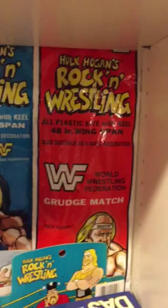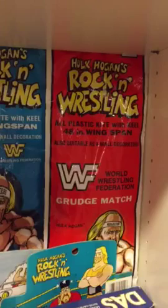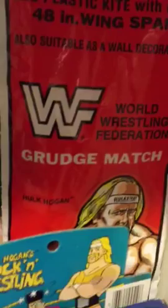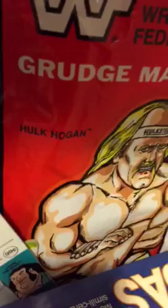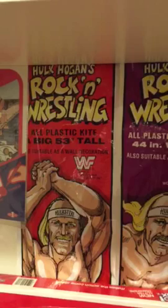These are nice banners and stuff like that. The Hulk Hogan Rockin' and Wrestling brand ran throughout 1985 and 1986 and they put out a lot of product. What you're seeing here is one of the four kites that were put out. This is the grudge match kite that has Hulk and King Kong Bundy on it — he's giving him the arm bar. That's the 48-inch, and yet another 48-inch. That's the 44-inch, and that one is the 53-inch.